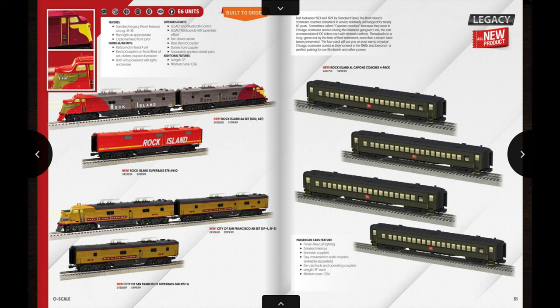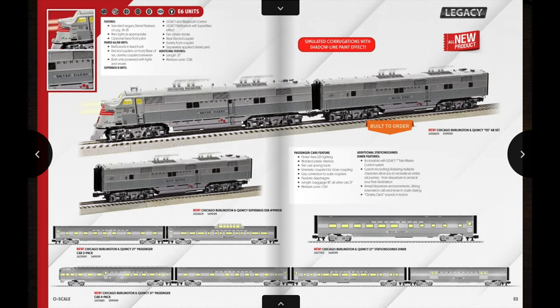Continuing with the E6s: on the next page we have an AA set of Rock Island units along with a Super Base B unit, and an A-B set of City of San Francisco units with a Super Base unit to go along with those. On the previous page there were also two A-B unit sets. On the opposite page there are some Rock Island Al Capone passenger coaches — a four-car set to go along with the Rock Island units — and that will set you back $1,000. On the next page we have some really nice CB&Q units — technically E6s but described as E5 units — with an A-B set, a Super Base B unit, and matching cars including a four-car set, a station sounds diner, and a two-car set of 21-inch passenger cars.